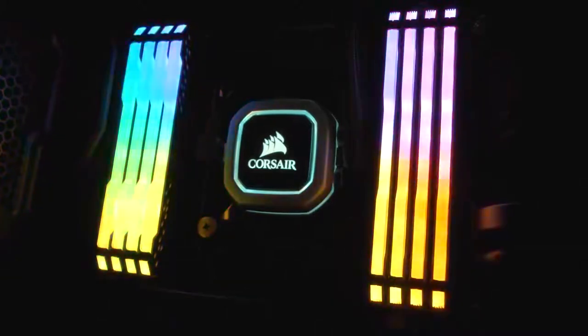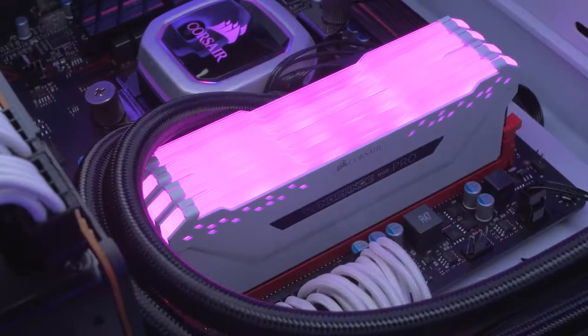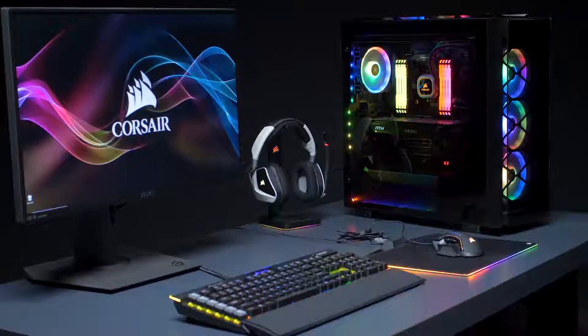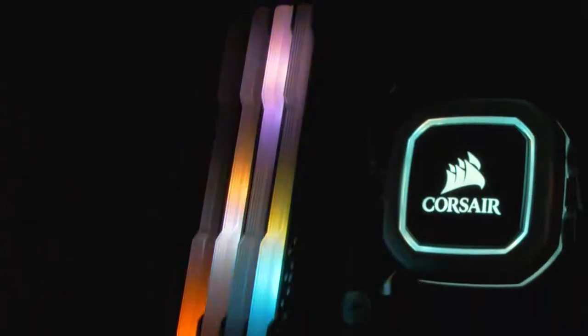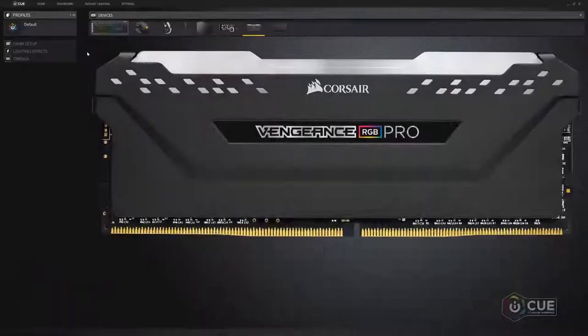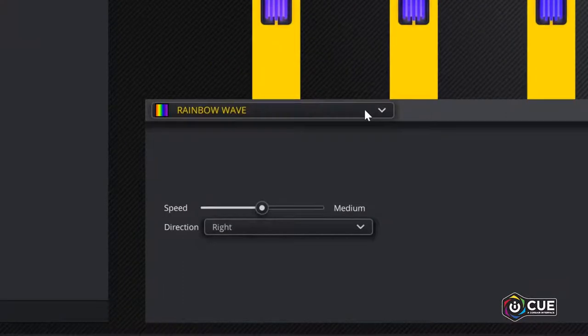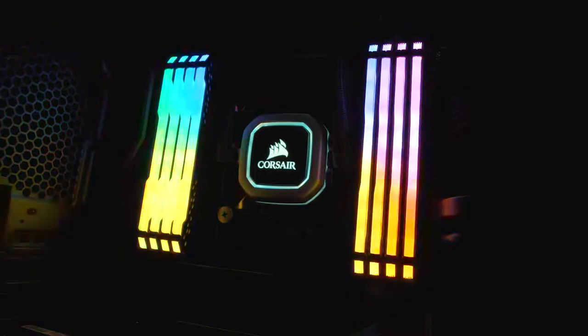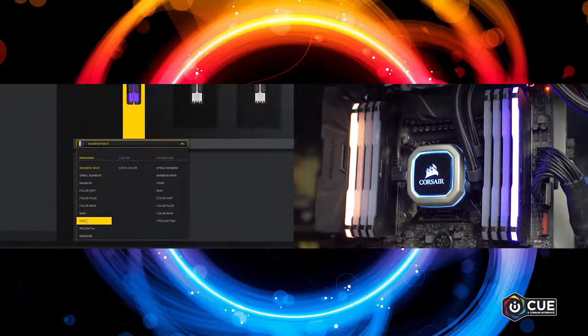Today, I'd like to introduce you to Vengeance RGB Pro Series Memory, our fastest and most mesmerizing addition to our DRAM family. Vengeance RGB Pro has 10 ultra-bright RGB LEDs per module that are diffused for our best-looking DRAM yet. And with IQ software, you can choose from dozens of preset lighting profiles which can be applied across the set or to a single module.